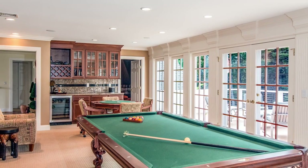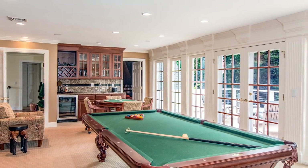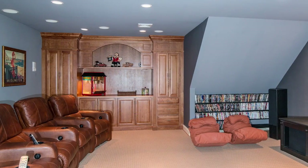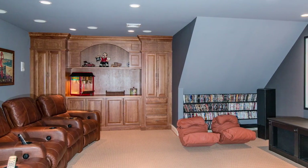Upstairs, the rec room exits to the backyard view deck through French doors and offers a wet bar. Adjacent is a cozy, state-of-the-art media room where you can kick back with your favorite snack and watch the latest movie.